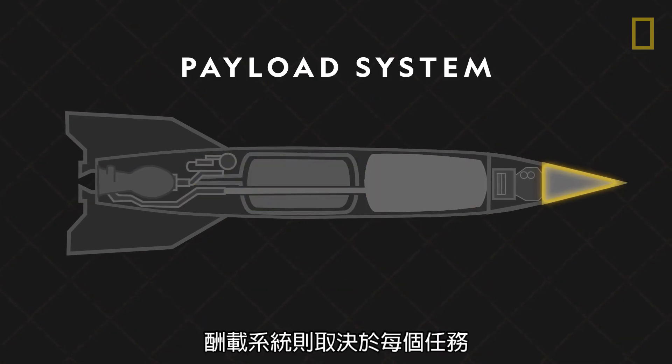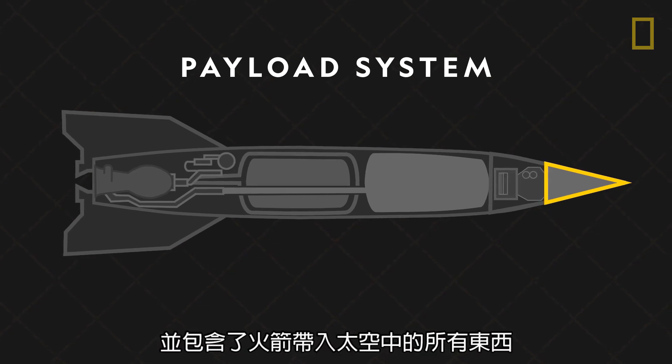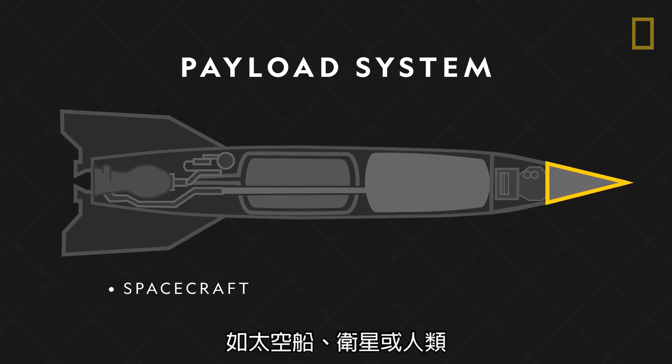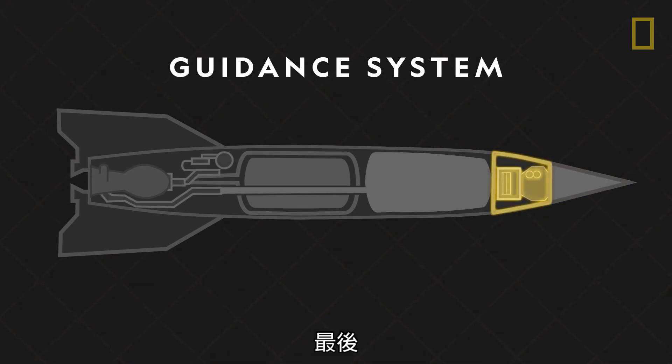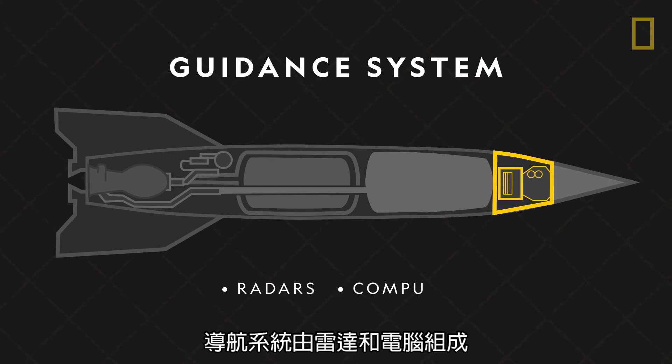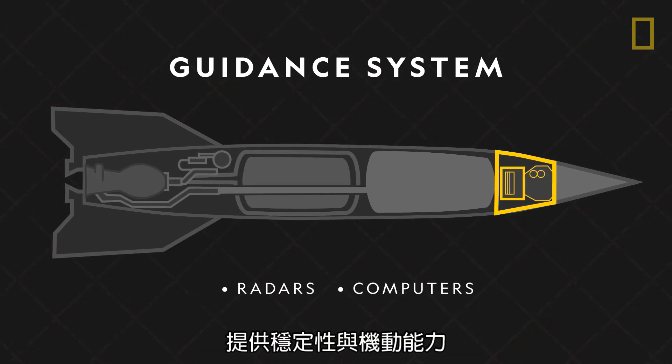The payload system depends on each mission and consists of anything a rocket is carrying into space, like a spacecraft, satellite, or human being. Lastly, the guidance system is made up of radars and computers that provide stability for the rocket and control maneuvers in flight.